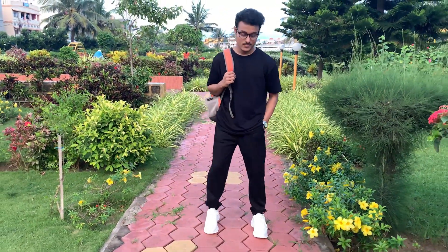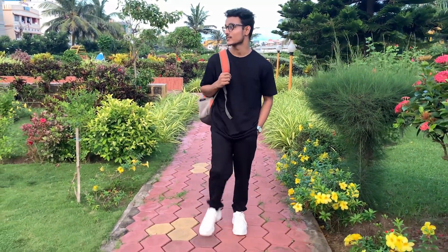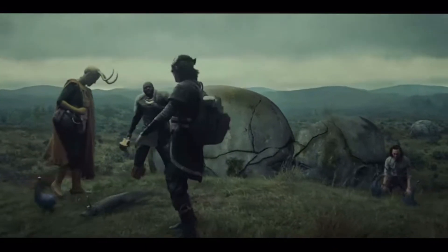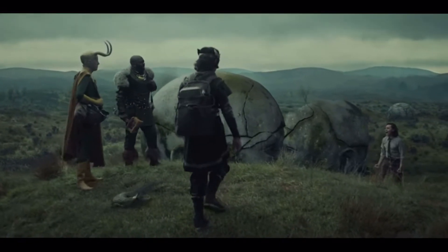Which sneakers can you pair with any number of outfits, which are timeless and look very good? Yes, that is a pair of white sneakers. But a lot of people need to know which one to actually buy, because there are so many brands and variants. Someone please explain what is going on?